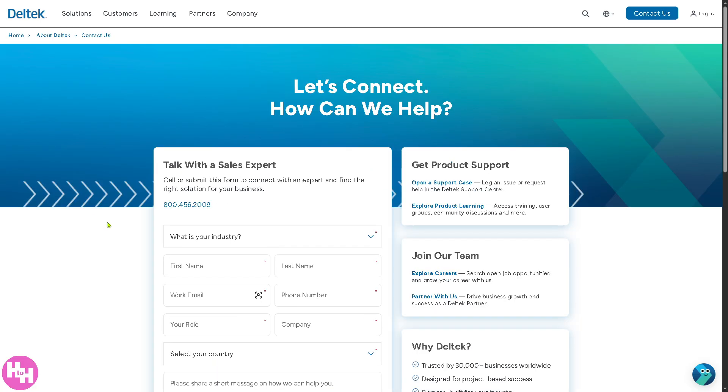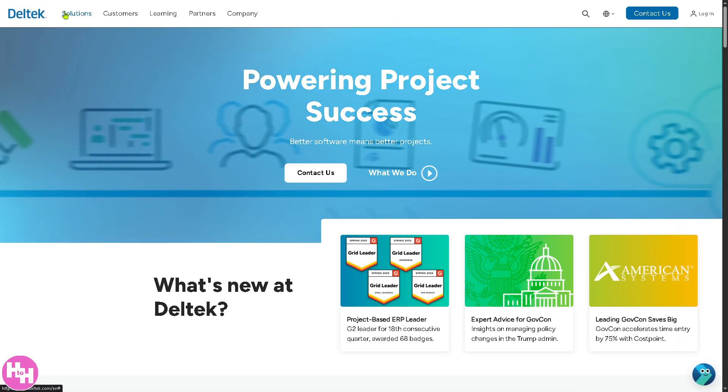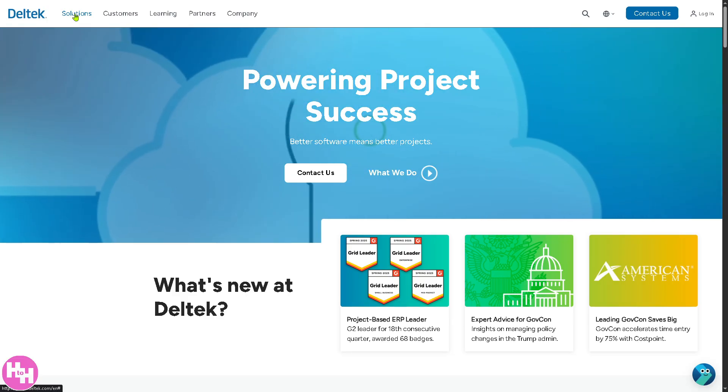But if you don't want to provide any information and you're not comfortable sharing details, don't worry — we can learn so much about Deltek without providing any of those. We can go to the top navigation and learn about Deltek from the Solutions, Customers, Learning, Partners, and Companies sections.